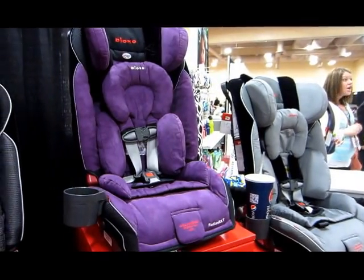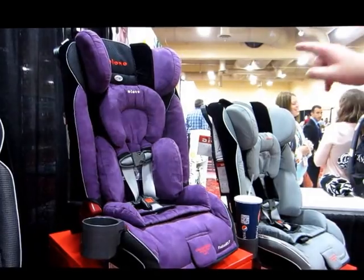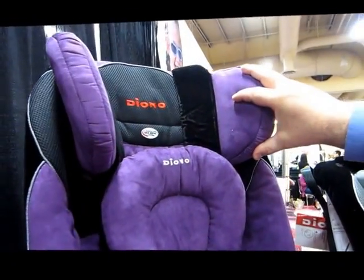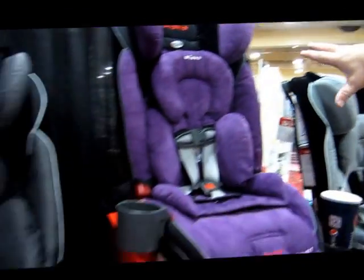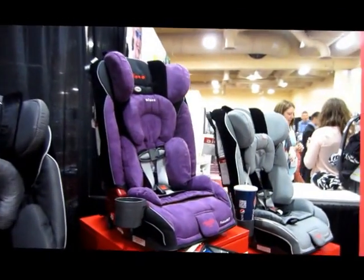As for what features the next step up has, it turns out these three seats — including the purple — are all the same RXT seat, just different fabric colors. The purple fabric just stood out. Now we'll walk over to the top-of-the-line GTX.